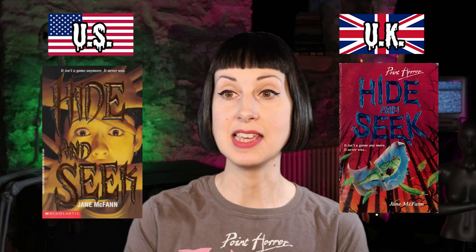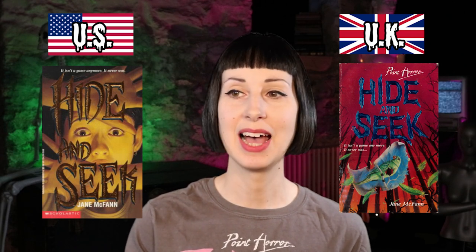Next is Hide and Seek by Jane McFann — two very different ones here. The US one has a figure looking very scared, all very yellow and gold. The UK one is looking up into some trees with a parrot picture floating down. Honestly, I'm not a huge fan of the UK one here. The US one is much more interesting — I love how the title takes up most of the page but we've still got the full picture behind it. I just think it's a really good design, so we're going US.